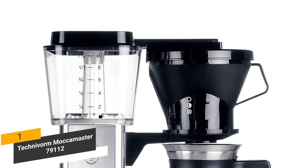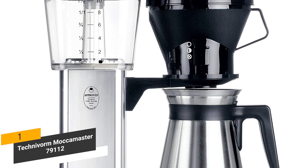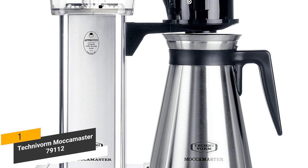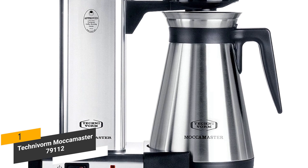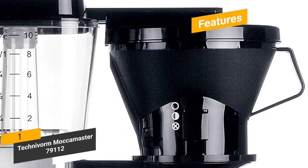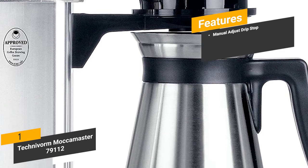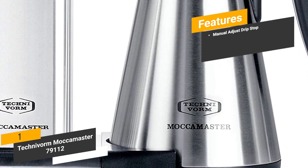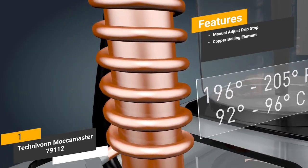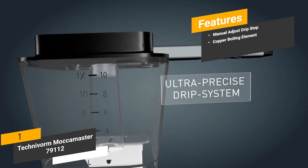The cone-shaped brew basket design regulates a 6-minute steep, which is also important for a quality final product. Measuring 15.25 x 11.5 x 6.75 inches with a weight of 6 pounds, this coffee maker isn't very bulky. Features include a manual-adjust drip-stop brew basket with a stainless steel thermal carafe, and a copper boiling element that heats the water to the perfect brewing temperature every time.